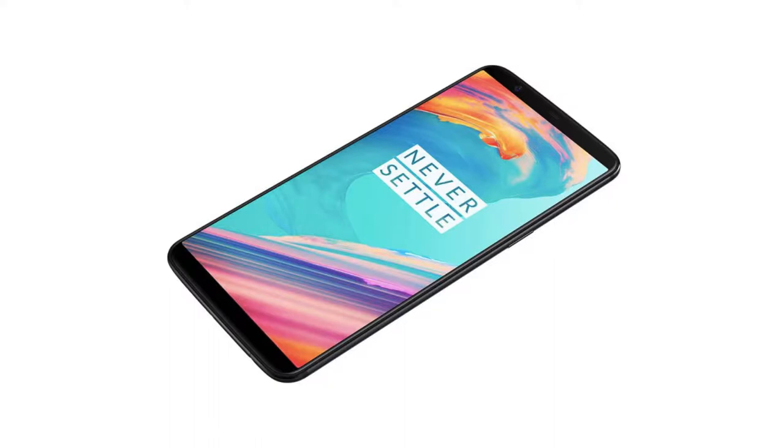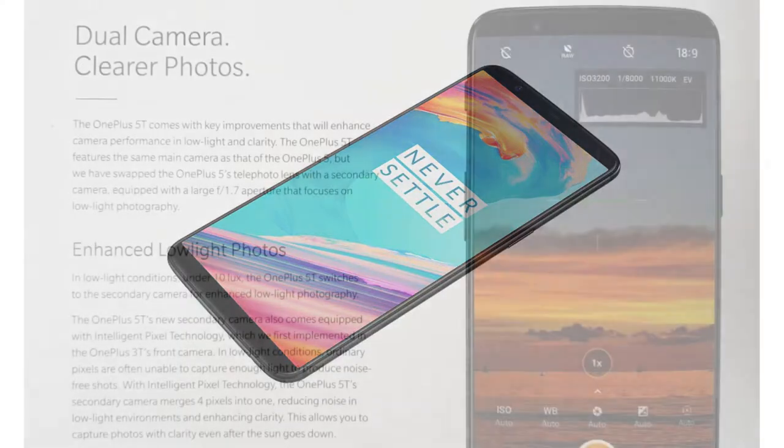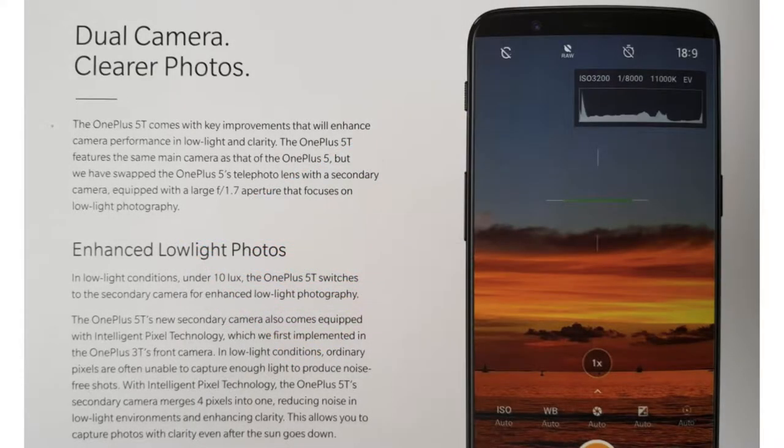On the camera department, the OnePlus 5T gets a massive upgrade. While the OnePlus 5 sported a telephoto lens, the OnePlus 5T switches it out in favor of a 20 megapixel sensor matched with a bright f1.7 aperture. This will allow better low-light performance while still retaining the portrait mode capability. The phone is fractionally taller than the 5 to accommodate the screen, but it does come with the same 3300 mAh battery capacity along with their proprietary dash charging feature.